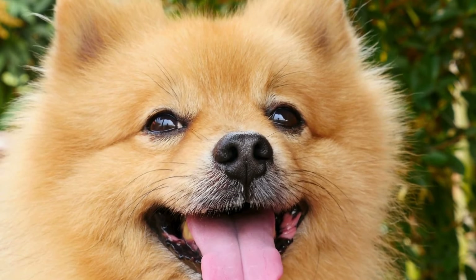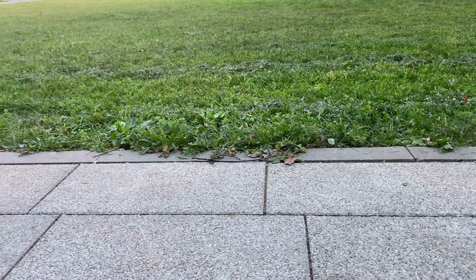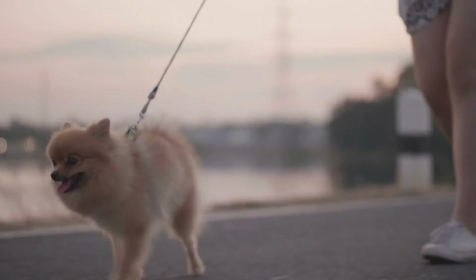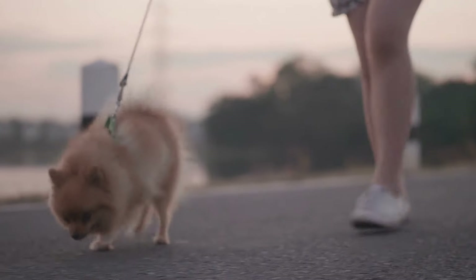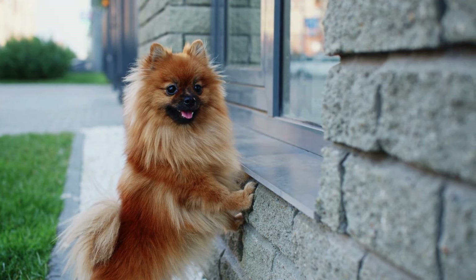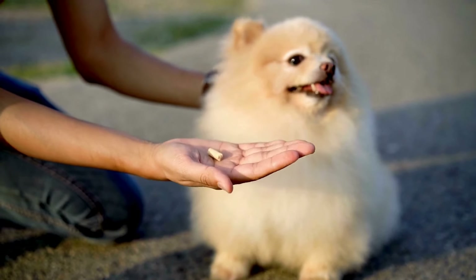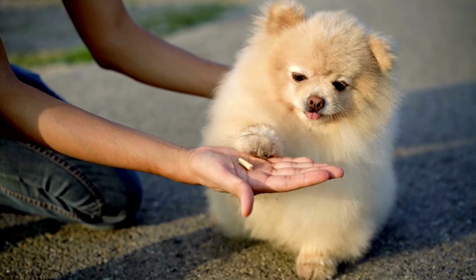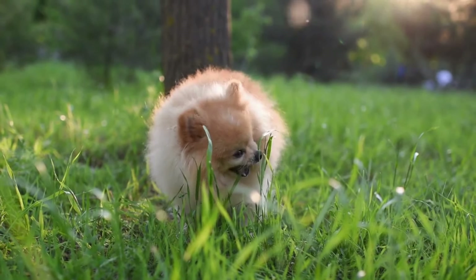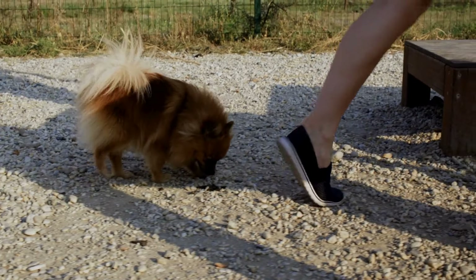Moving on to tip number five: choosing pet-friendly accommodations for your Pomeranian. When planning your trip, it's important to find accommodations that cater to both you and your furry companion. Research in advance: start by looking for hotels or vacation rentals that explicitly welcome pets, and look for reviews that mention positive experiences with pets. Check pet policies thoroughly — check for any restrictions on pet size, breed, or number of pets allowed, and understand any additional fees or deposits required for bringing your Pomeranian.